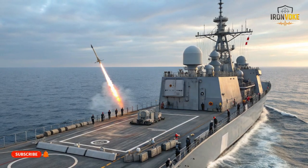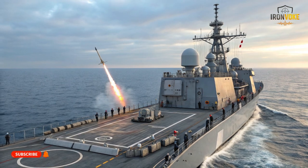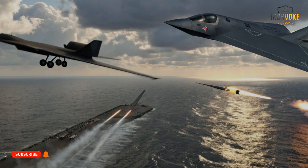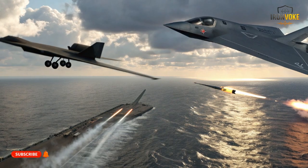The Gabriel V, Israel's latest in the Gabriel series, is engineered for stealth and advanced targeting, featuring modern navigation systems and cutting-edge terminal guidance algorithms. The Harpoon, on the other hand, has decades of battle-tested performance, global deployment, and modern upgrades that keep it relevant against today's naval threats. In this video, we'll explore every aspect of these two missiles — from their history and design to range, speed, guidance systems, and overall combat effectiveness — so you'll have a clear understanding of which missile could dominate in modern naval warfare scenarios.